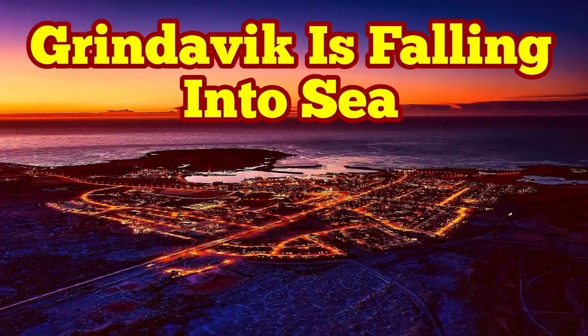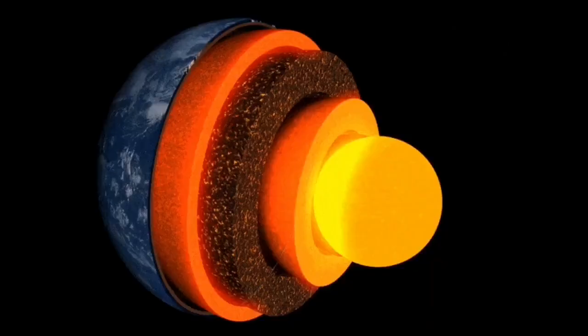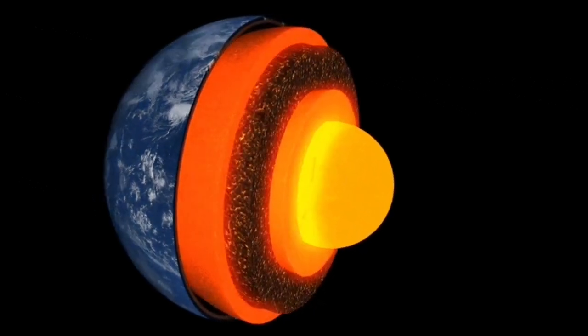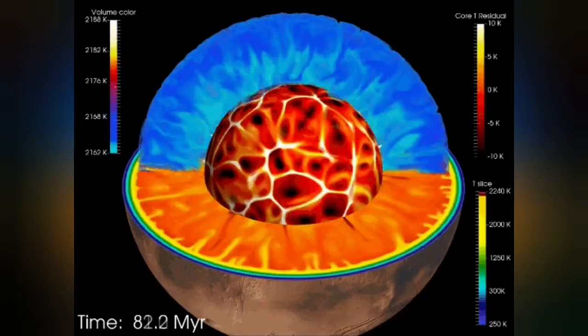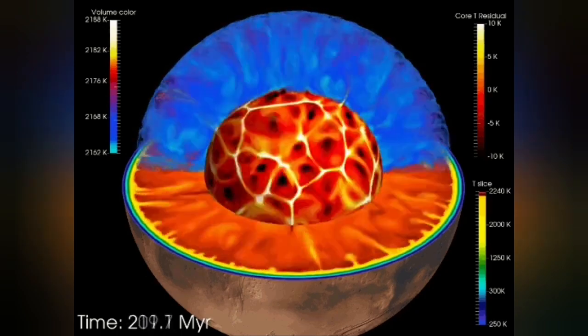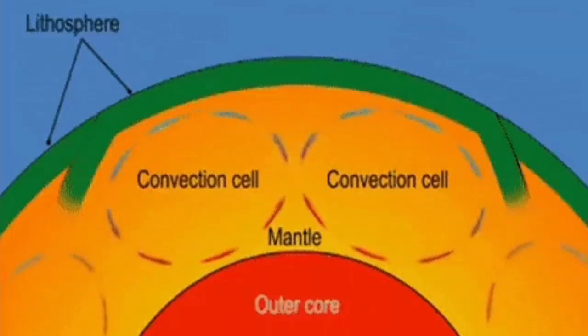Earth is a living planet. It's not dead — it's not like Mercury or the Moon. It has a core which is hot and active, and it's liquid. It has an outer shell we call the mantle, and that mantle has convection because it is hot. The material rises from its surface, and this convection cell can split the crust forming on top of it and form ridges.